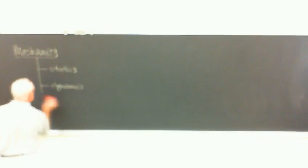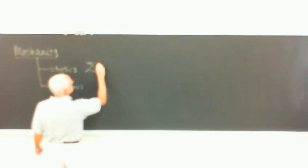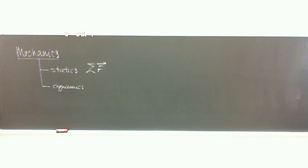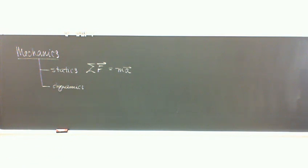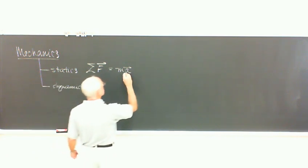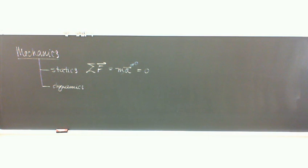The difference between statics and dynamics, especially since you've already done some of both in Physics 1: in statics, we're going to sum all the forces acting on an object, which will tell us how an object of a particular mass would accelerate. Except in statics, there is no acceleration. We will not look at anything that can accelerate in this class. So the sum of the forces will always come to zero.